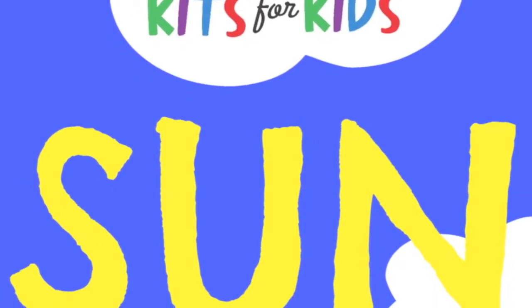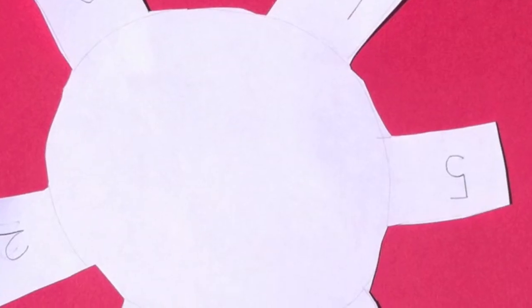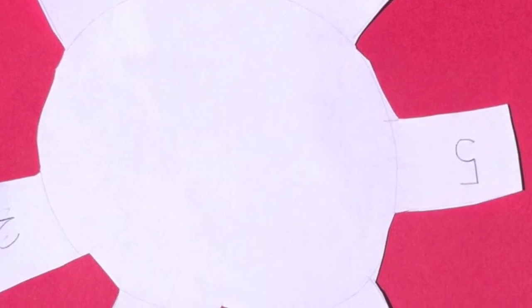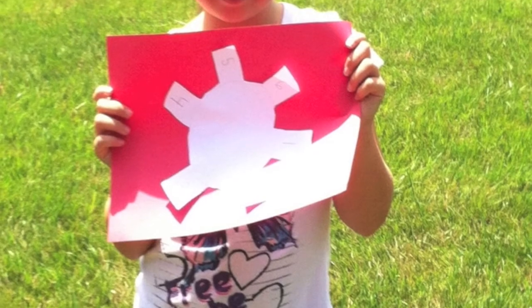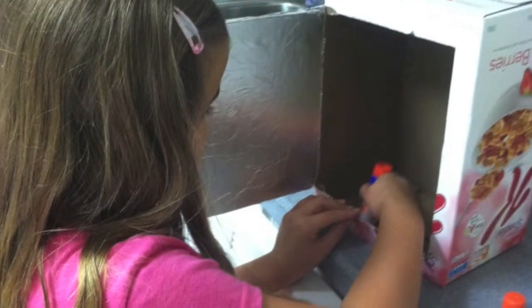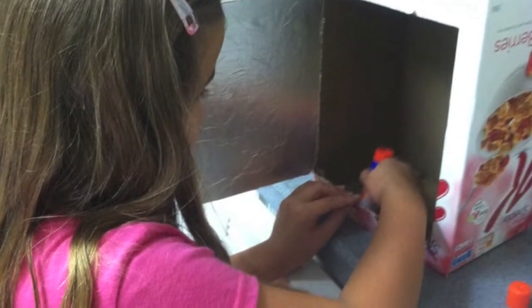My daughter and I had so much fun doing the STEM kits for kids where we learned all about the sun. Her favorite projects — she's seven — were making sun paper as well as a solar oven in which to make s'mores. We loved that activity.